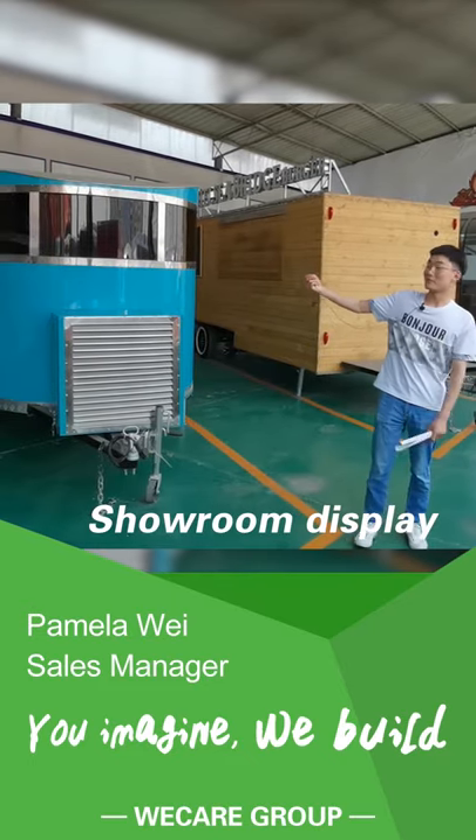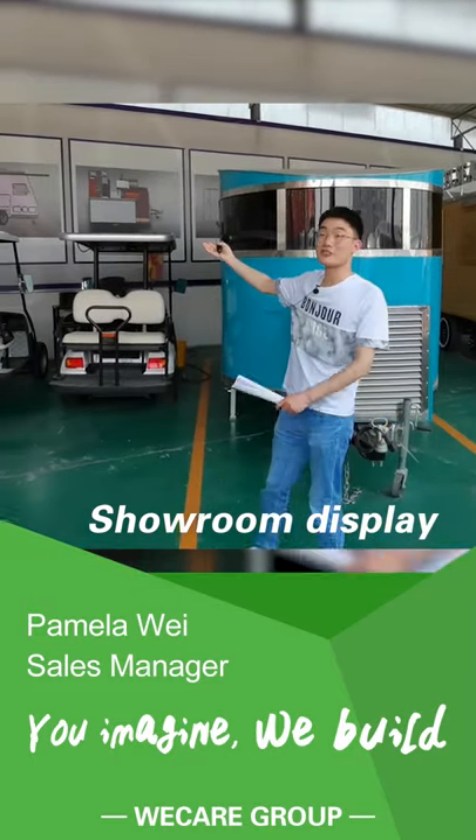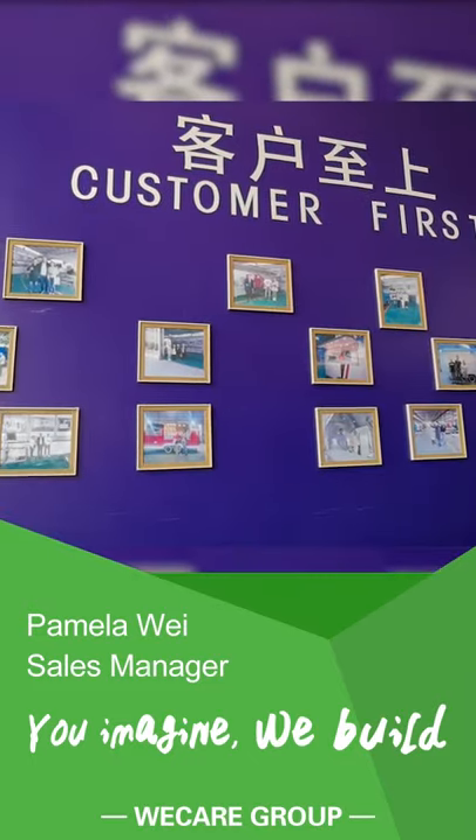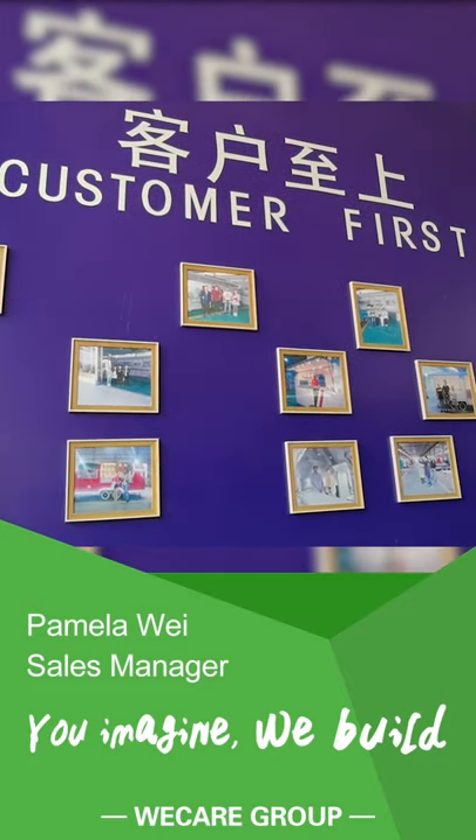Back to our showroom. The 3D drawings by our engineers are for product research and development. Here's the photo wall, which witnesses the visits of our customers worldwide.